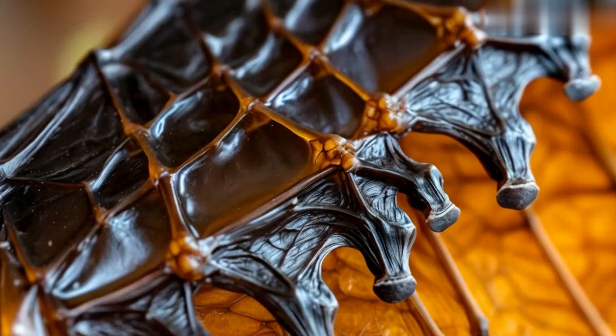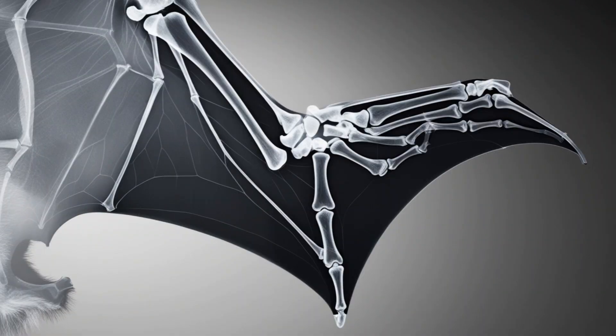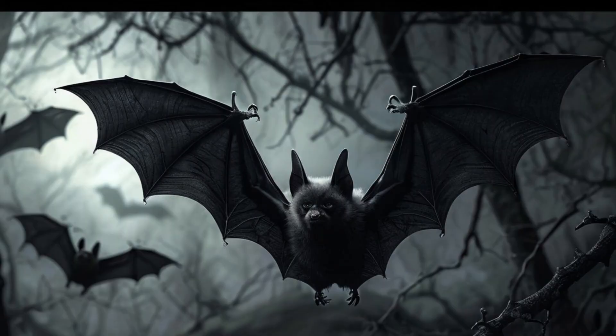Did you know that a bat's wings are actually supported by finger bones? The thumb points forward while the other fingers hold the wing structure, providing both stiffness and flexibility.